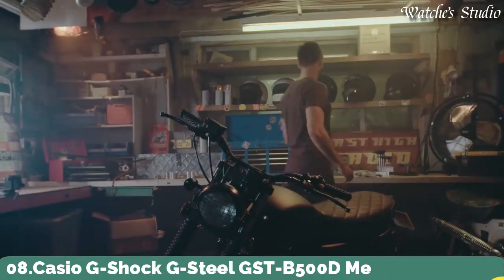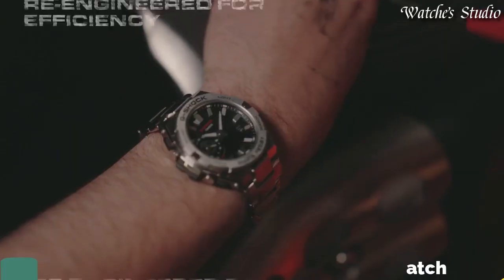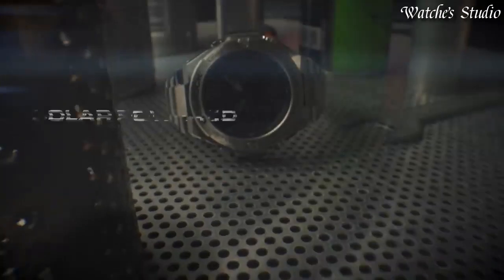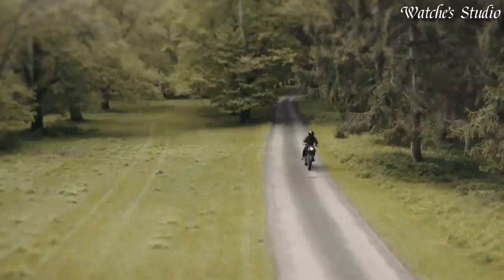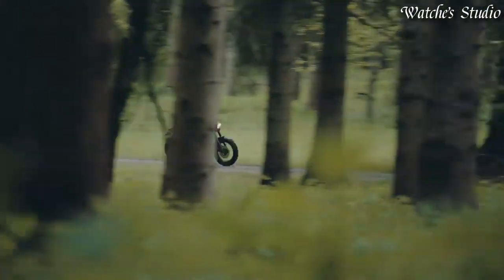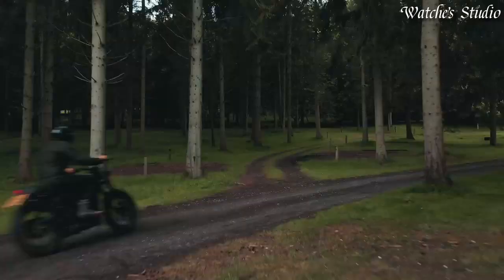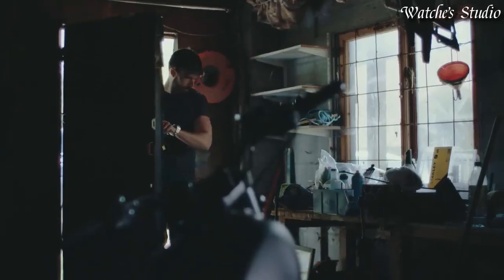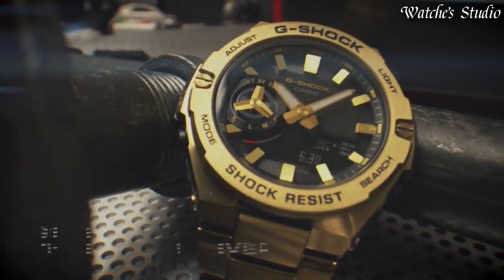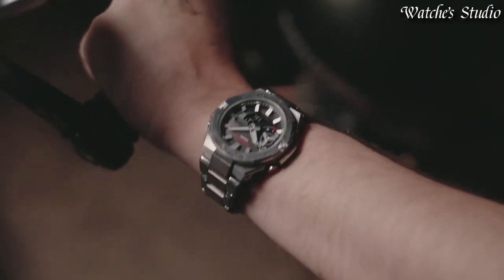Number 8. Casio G-Shock G-Steel GST-B5000D Men's Watch, Japanese Solar Quartz Movement in 5684 caliber. Stainless steel polymer case of round shape. Case dimensions are 48.9 mm in diameter and 12.8 mm in thickness. Display type: Analog digital. This timepiece has mineral glass. Stainless steel band. Band color: Silver. 200 m water resistance.